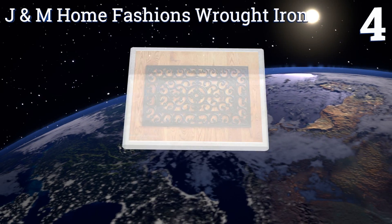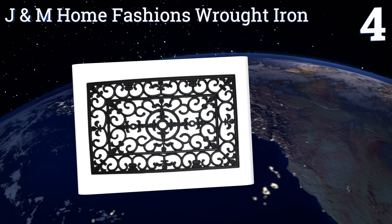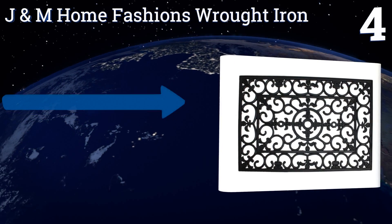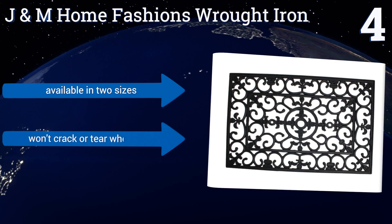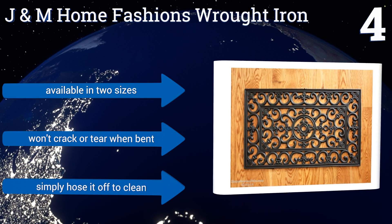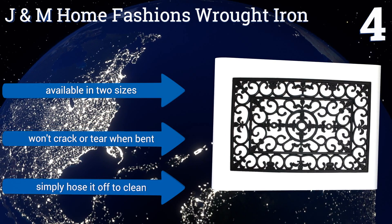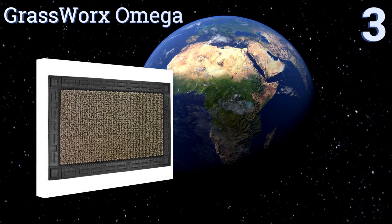At number four, the J&M Home Fashions Wrought Iron is tough and durable, maintaining its shape and function even under constant foot traffic. It's made from heavy-duty 100% recycled rubber that helps it stay put even in frequently wet locations. It's available in two sizes, won't crack or tear when bent, and you can simply hose it off to clean.